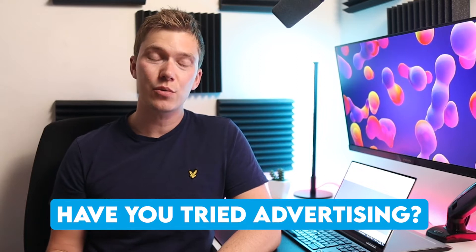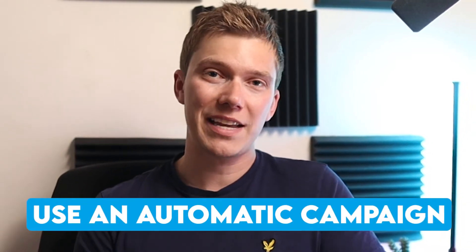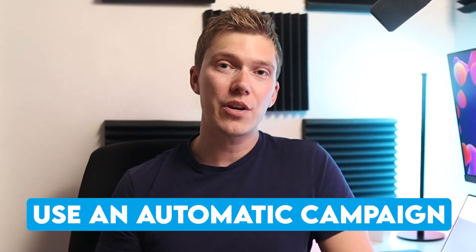Whilst having a listing with the best keywords will certainly help you get more views and sales in the long term, you also need to take advantage of Amazon's advertising tools to showcase your product to as many people as possible. If you're just starting out and not running any advertising campaigns, get one set up as soon as possible because that will almost certainly explain your lack of sales. My recommendation is to start with an automatic campaign, which allows you to start advertising on Amazon without having to worry about choosing the right keywords or playing with keyword bid prices.